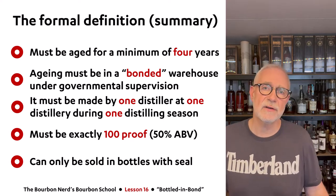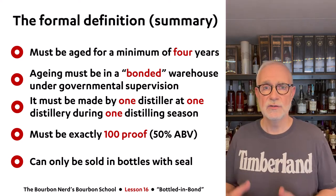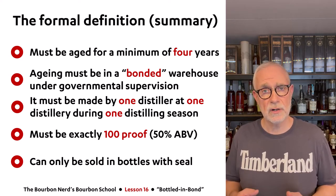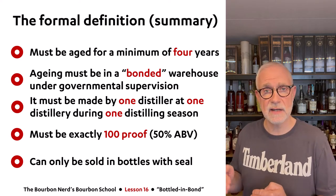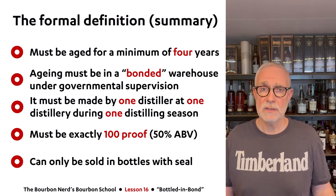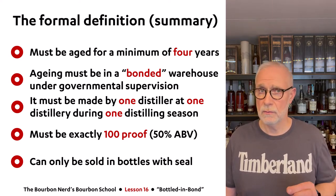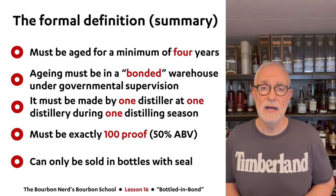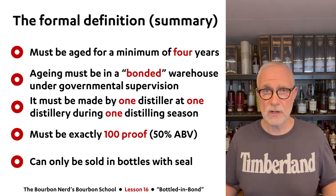There are actually two distilling seasons — roughly January to June and July to December — and all the product that goes into a Bottled-in-Bond whiskey must come from just one of those two seasons in one year. Also very important: the product must be precisely 100 proof, which is 50% ABV.